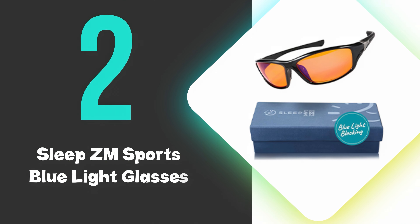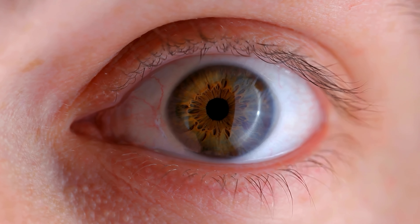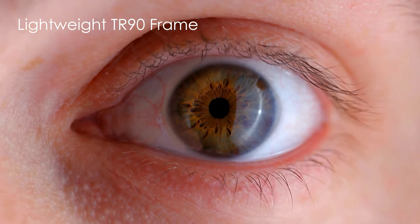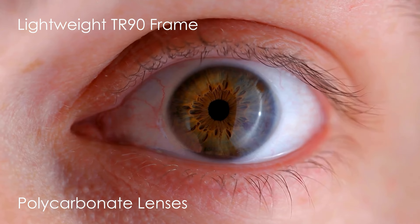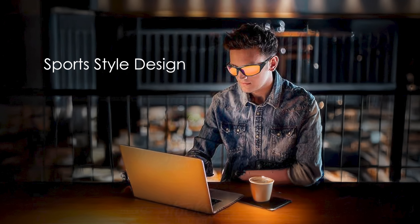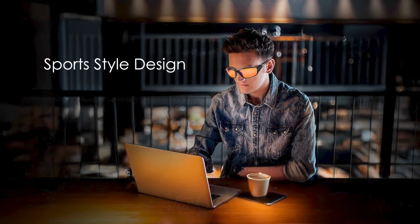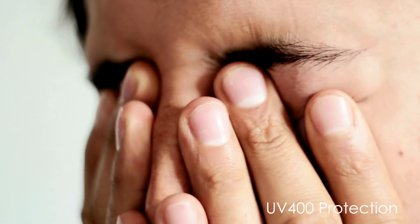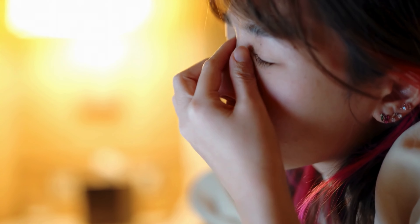Prospect Aura Glasses come with anti-glare and anti-smudge coatings, enhancing their functionality. The sleek design makes them suitable for various settings, from office work to gaming. At number 2, we have the Sleep ZM Sports Blue Light Glasses. These glasses are the runner-up and offer effective protection against harmful blue light, blocking up to 99.9% of blue light emissions. These glasses are designed for comfort during extended use, featuring a lightweight TR90 frame and polycarbonate lenses. The sports-style design provides excellent coverage, reducing peripheral light exposure. With UV400 protection, they shield eyes from both blue light and ultraviolet rays. The glasses are versatile, suitable for computer work, gaming, and TV viewing.